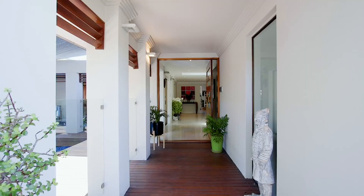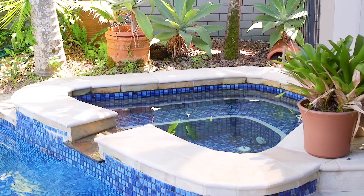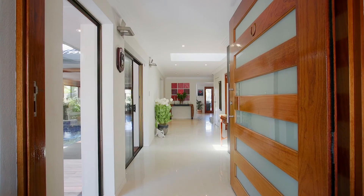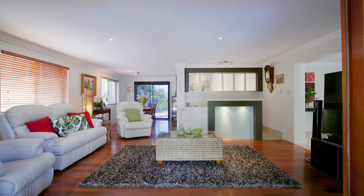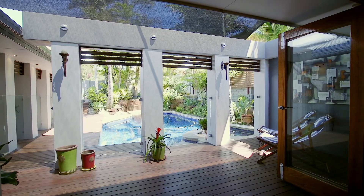You will feel the weight of the day slip away as you walk through the gate and hear the tinkling sound of the water feature and the invitation of cooling off in the pool. Downstairs is tiled throughout and designed for entertainment with a wet bar and living area leading out to the pool through the bifold doors.